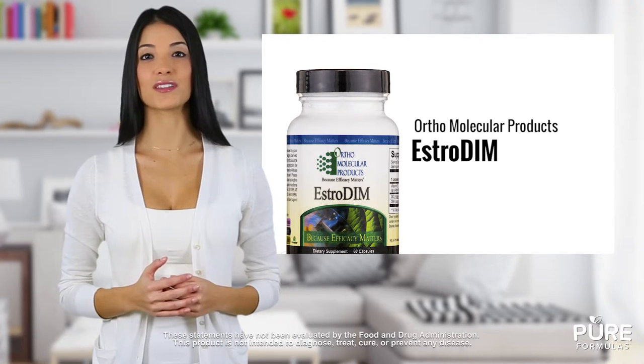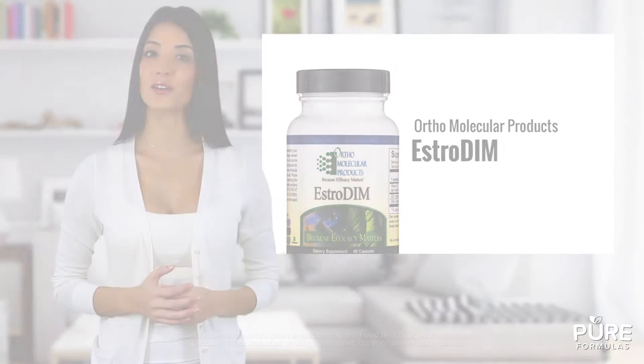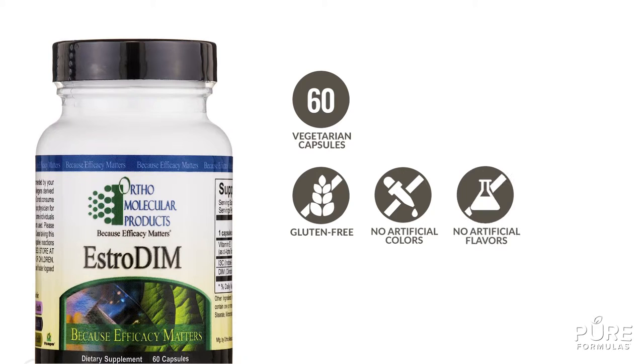This product supports hormone balance, natural detoxing, and immune health. This bottle contains 60 vegetable capsules, free from gluten and artificial colors and flavors.